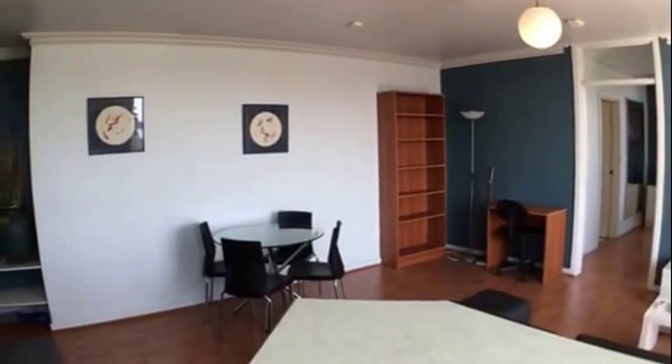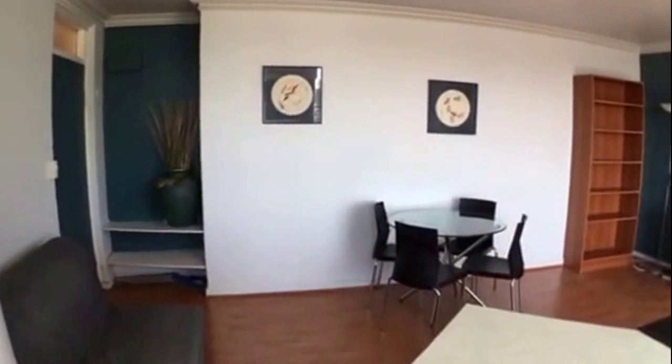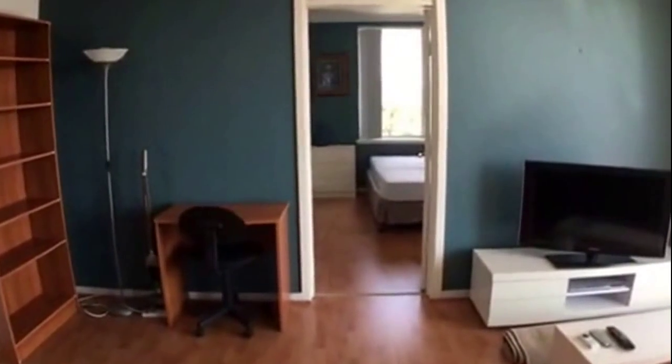Looking back to the front door. Stepping through, I'll lead you through to the main bedroom before we head out on the balcony.